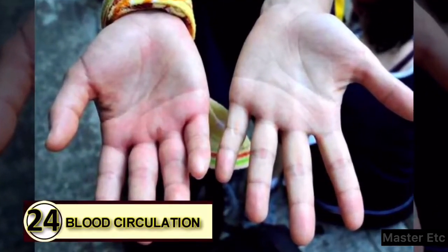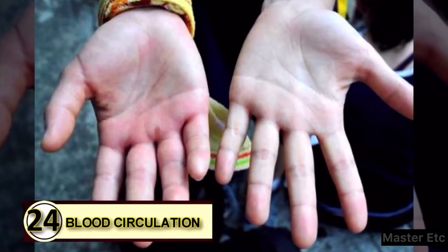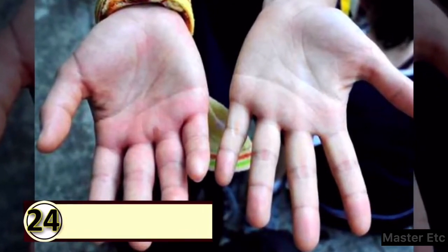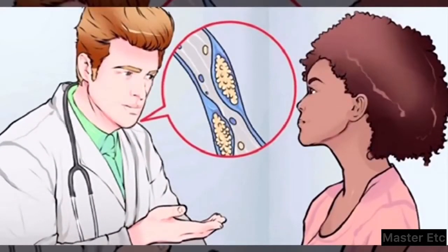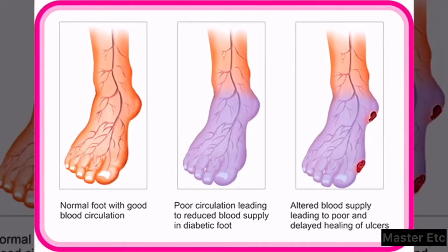Tip 24: Improve blood circulation. Coconut oil is very beneficial for improving blood circulation. It has healthy fats and contains medium-chain triglycerides that help relieve inflammation of the arteries, which in turn improves blood flow throughout the body. Consume 2 to 3 tablespoons of extra virgin coconut oil daily.